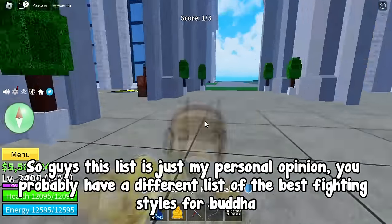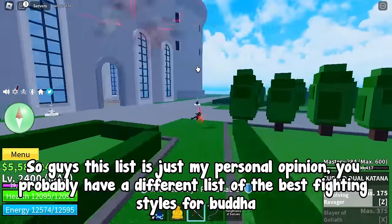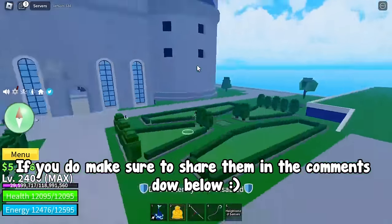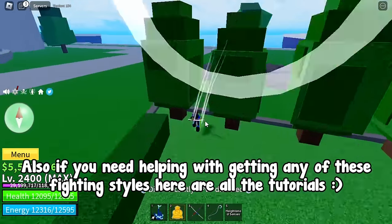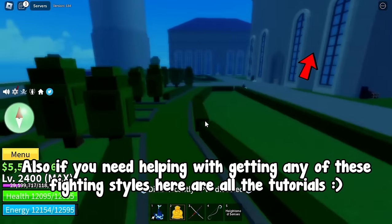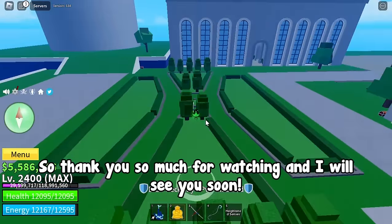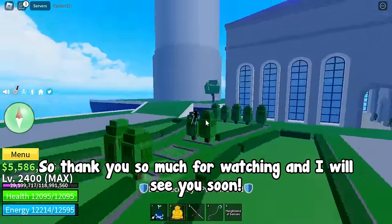So guys, this list is just my personal opinion — you probably have a different list of the best fighting styles for Buddha. If you do, make sure to share them in the comments down below. Also if you need help getting any of these fighting styles, here are all the tutorials where I showed how to get every one of them step by step and in detail. Thank you so much for watching and I will see you soon.